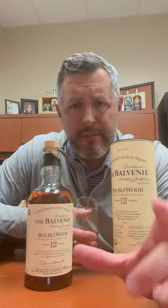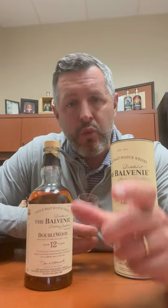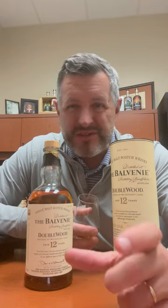Let's take a sip. Chewy down to its core, more honey exposed on the mid-palate. This is a juicy malt. It's got just enough of that sherry fruit, but not too much that it's overwhelming or overpowering. It still tastes like a malt whiskey with a little bit of sherry, which is what I like. That's the Balvenie Doublewood. Cheers.